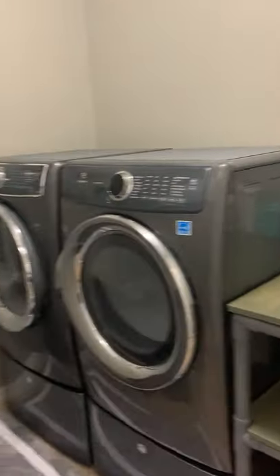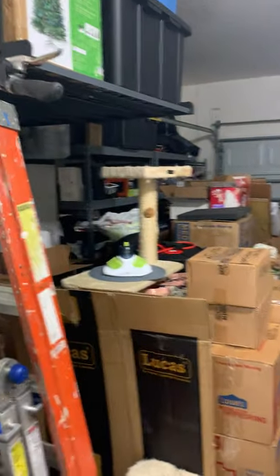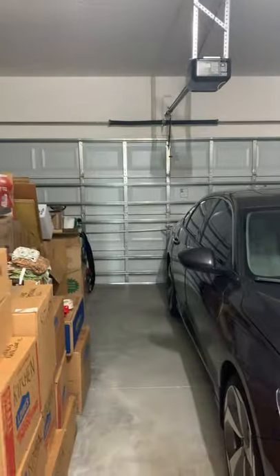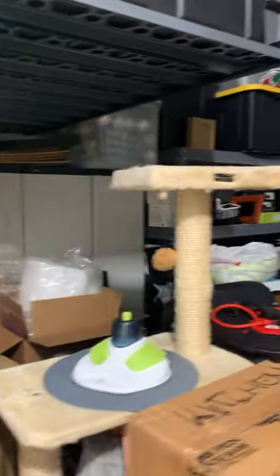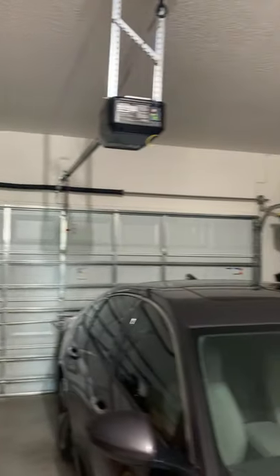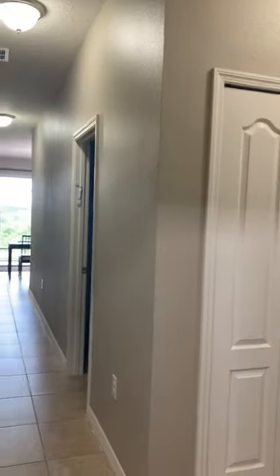Right off here to the left is the laundry room — plenty of space. And then right here is going to be the garage. A little bit tougher to see, but it's definitely a two-car garage — you can fit two cars in here. It would be a little tougher on the storage aspect, but you could definitely fit two cars. There's attic access up here, and the electrical panel is right there.